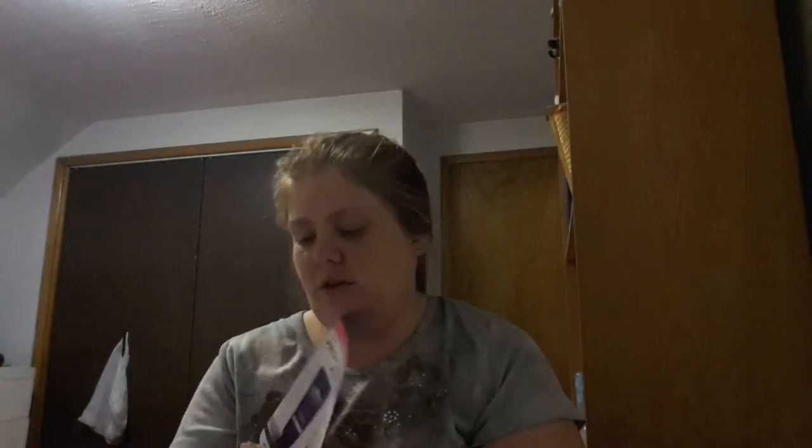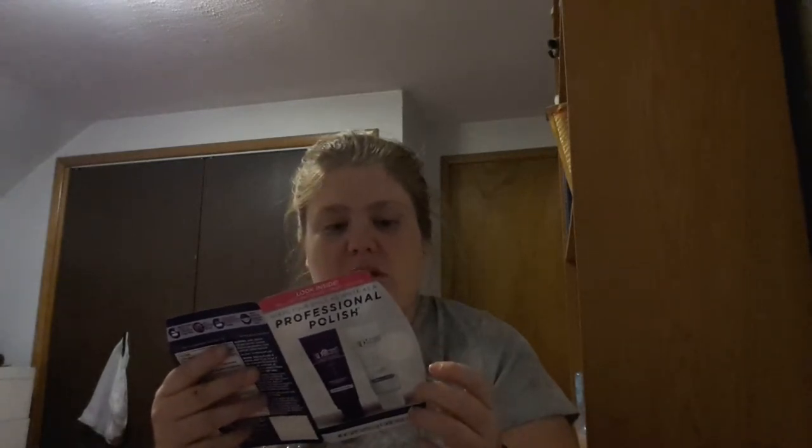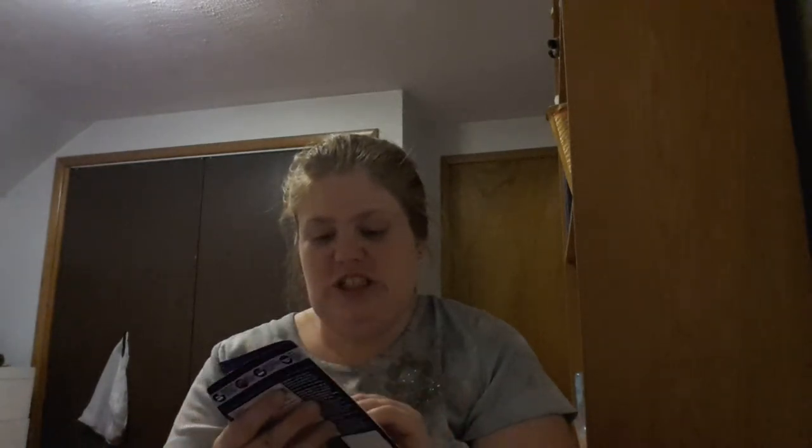The next sample I got is a Crest 3D White professional polish toothpaste — it's a deep clean toothpaste with a whitening finisher. It does come with a coupon. I need toothpaste anyway so that's handy. Basically, you brush your teeth for a minute, spit it out, brush again, spit that out, and you're good. Then there's another coupon for this as well.